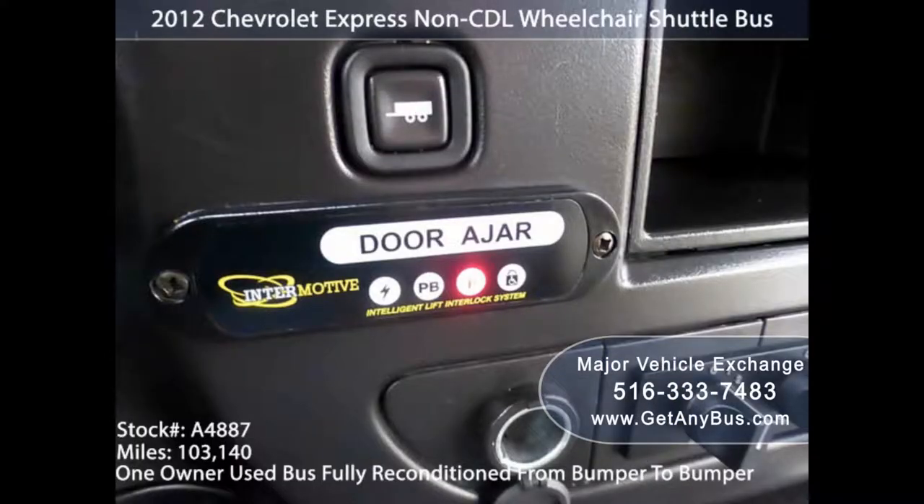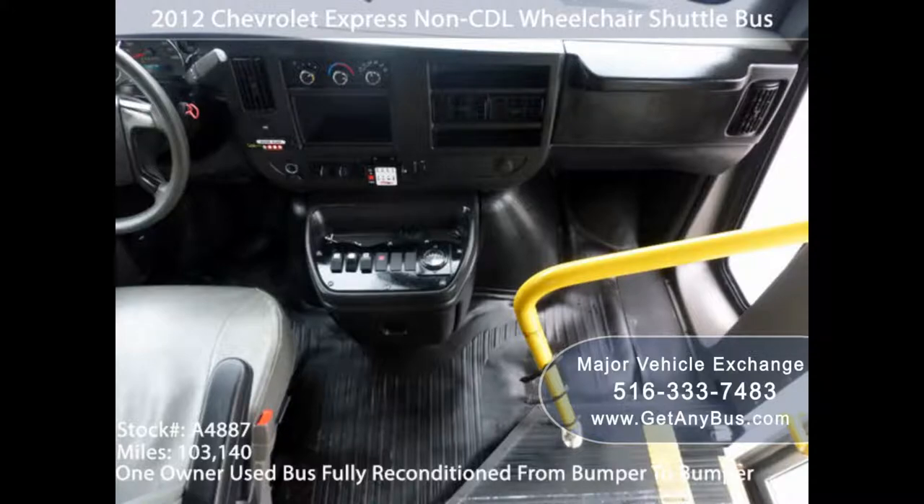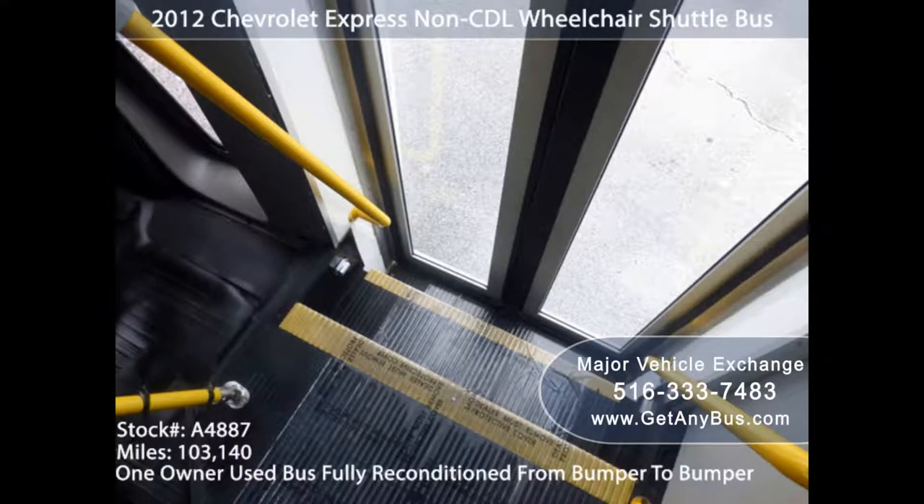7. Size. A handicap automobile comes equipped with varying tools that promote easy use of the vehicle. But sometimes this can be daunting if you did not instruct the dealer about the size that best fits the user. Consider factors such as age and level of dexterity in the model.